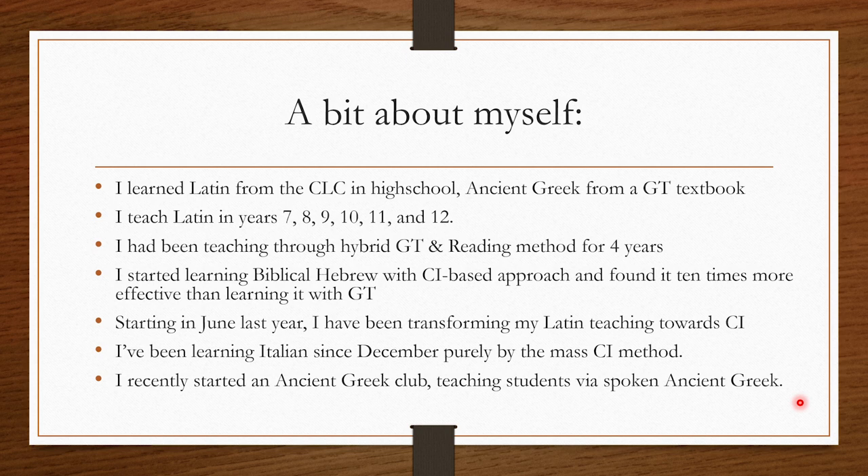I'd been teaching through a hybrid of grammar translation and the reading method for about four years, and then halfway through last year I started learning Biblical Hebrew with Aleph with Beth, a comprehensible input-based approach, and I found it ten times more effective than learning the language with grammar translation. That changed my outlook so much that starting in about June last year I've been transforming my Latin teaching towards comprehensible input-based methods.